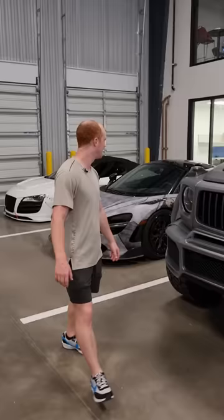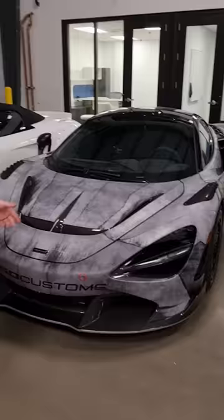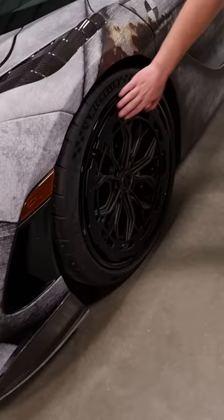Then we have the 720S with the full Vorsteiner kit, and it makes around 1,000 horsepower, which is pretty insane. These wheels with the aero disc from AL13 are also insane. Plus, the Project R8. And my car's here, too.